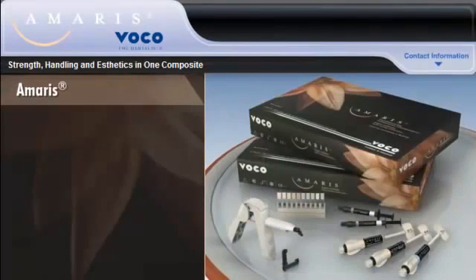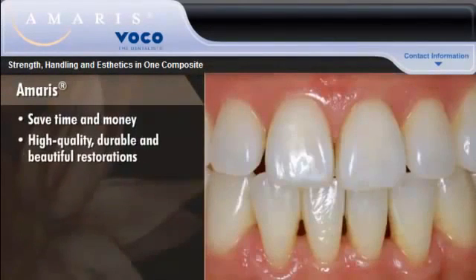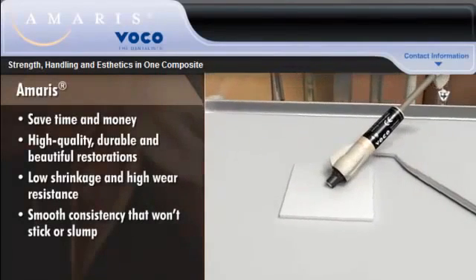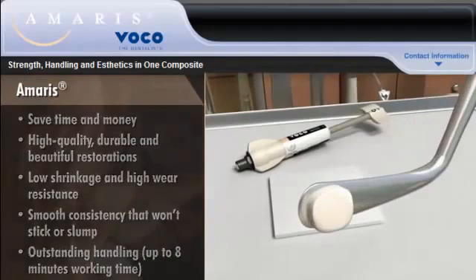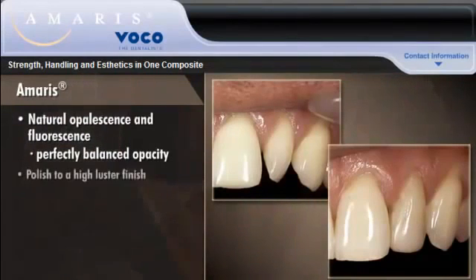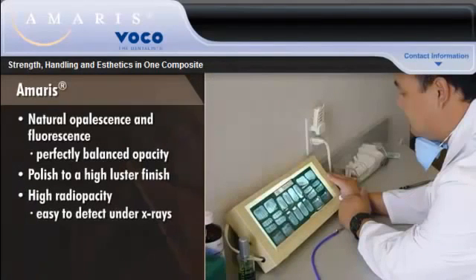AMERIS does more than just save time and money. It enables you to create high-quality restorations that are as durable as they are beautiful. AMERIS delivers low shrinkage and high wear resistance. The material has a smooth consistency that won't stick or slump and offers outstanding handling with up to eight minutes working time. Its natural opalescence and fluorescence deliver perfectly balanced opacity while allowing you to polish to a high luster finish. And its high radio opacity makes it easy to detect under x-rays.